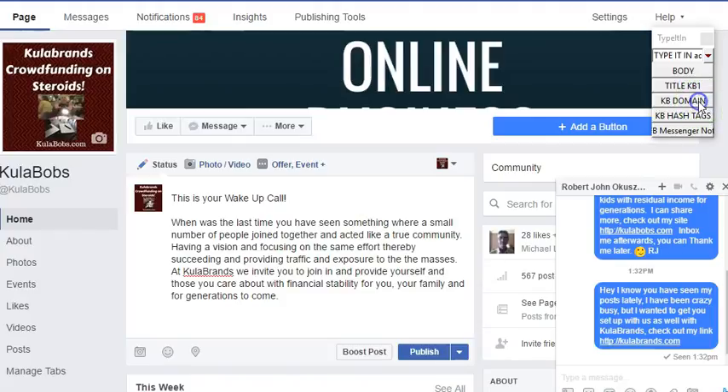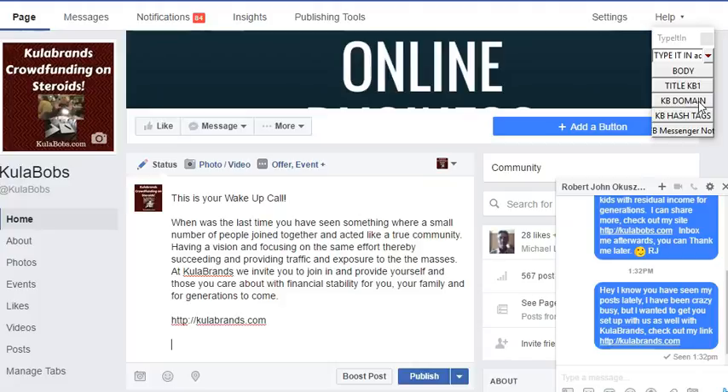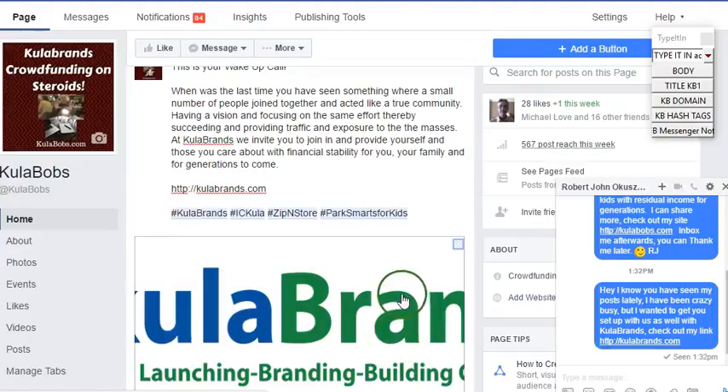Now I want to put on my domain. I just used a regular Cooler Brands domain for this training today. And then, of course, you see it skipped down a few more, and I'll put my hashtags. There we go — my hashtags.